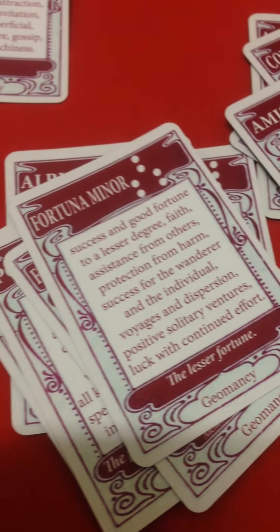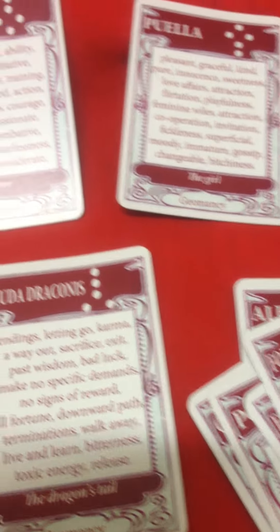Hello everyone, this is Paris de Bono of the Fortune Teller Shop in Sydney and I'm going to show you how to read the Geomancy cards.